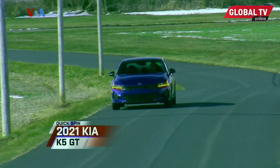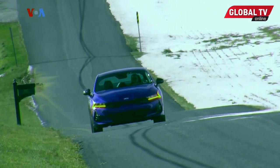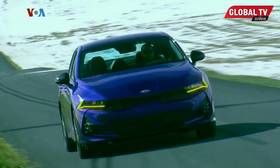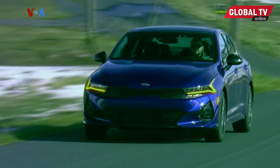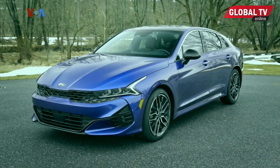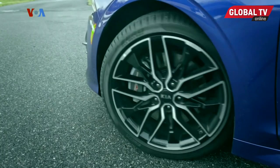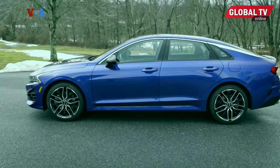We recently gave the all-new Kia K5 our Motor Week Driver's Choice Award for Best Family Sedan. But it looks like Kia is turning the K5 into a lot more than just mom and dad's grocery getter — so it's time for a quick spin in the 2021 Kia K5 GT, Kia's most powerful mid-size front-wheel drive sedan ever. Just a bit of catching up: the K5 replaces the Optima sedan, and along with the name change comes a new N3 platform shared with the Hyundai Sonata, as well as a shape that is longer, lower, and wider than the Optima, with a lot of inspiration from the Stinger sports sedan.